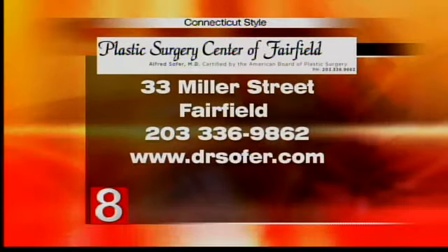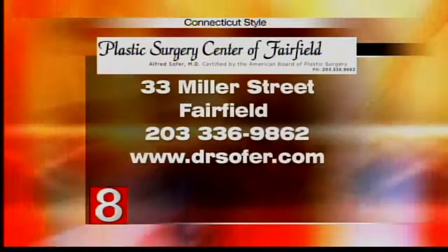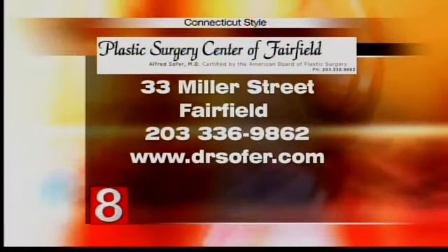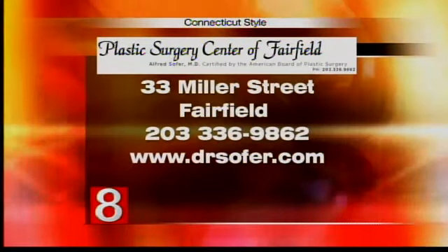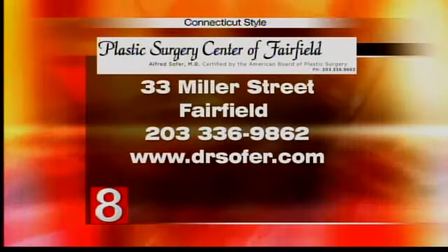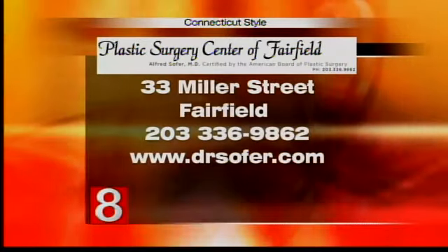Again, the Plastic Surgery Center of Fairfield is located downtown Fairfield, and the address is 33 Miller Street. The phone number, right there on the screen, is 203-336-9862, and the website is drsulfer.com. Lots of great information. Thank you so much for being here with us. Thank you for having me.